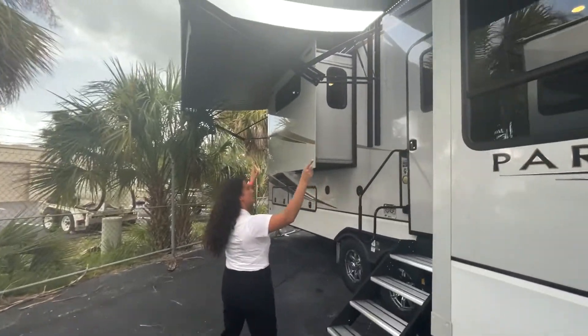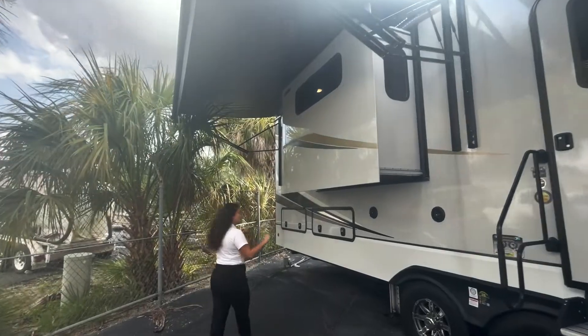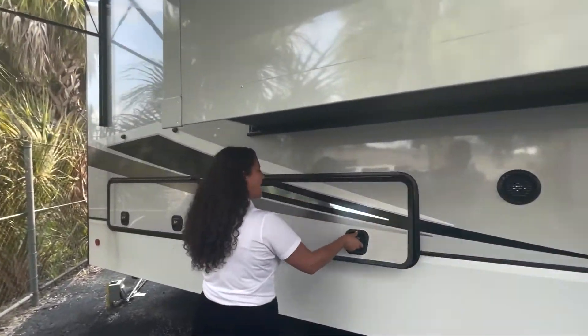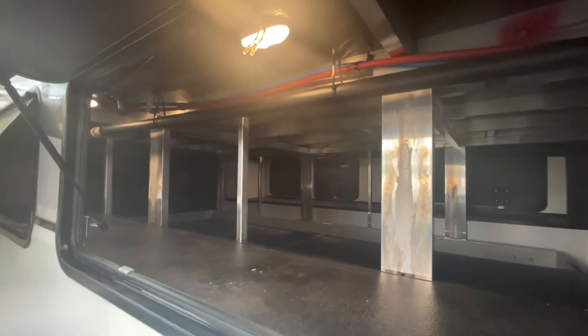Here are two awnings that you can hang out underneath when you're outside camping — love those. And this is the storage I was talking about. Not only do you have access to it from both sides — camping side and hookup side — check that out. Crazy amount of storage.